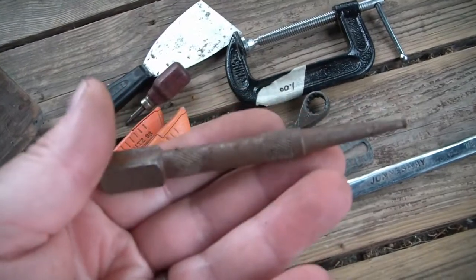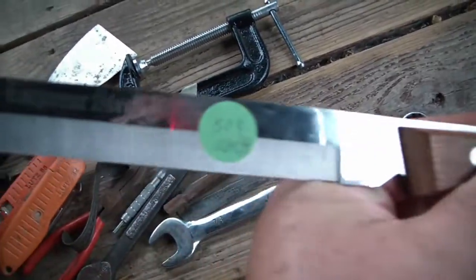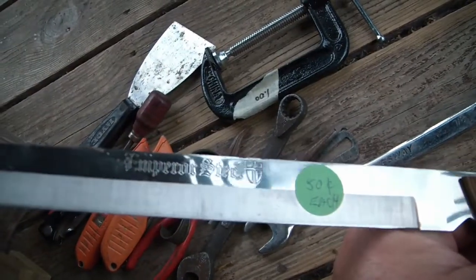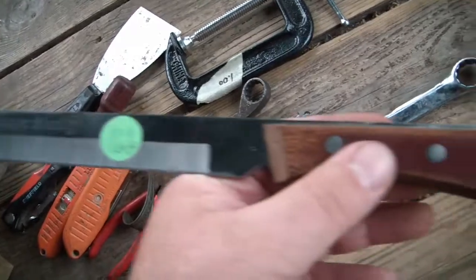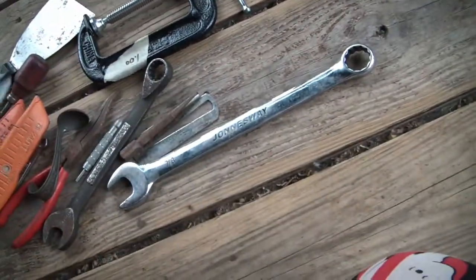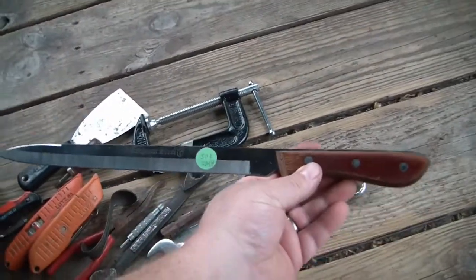Got an old nail set. I got a knife - Emperor Steel. I feel another Crocodile Dundee line coming on: that's not a knife... well, that's a knife. That's a big one.